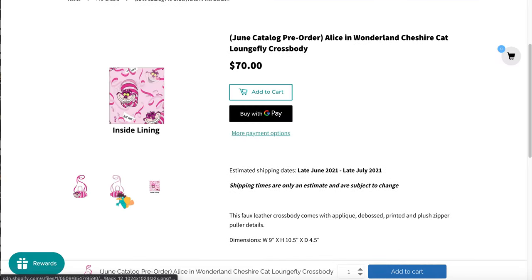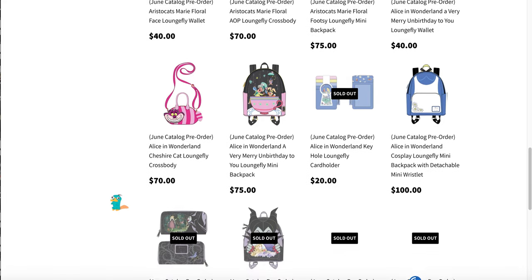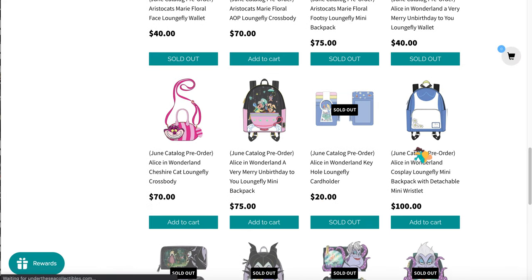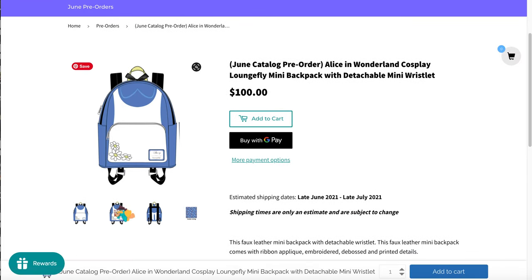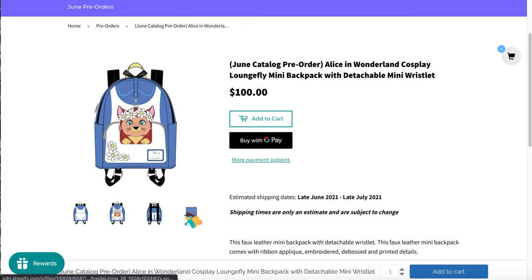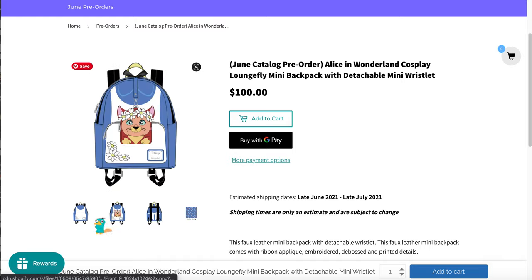There's a Cheshire crossbody with a little puffy tail — not my style but it's cute. And then we have this Alice cosplay bag — and what, that is so cute! I almost bought it solely because of Dinah. And the bow — oh my god, that is so cute.